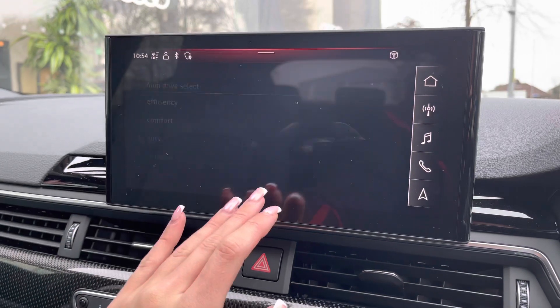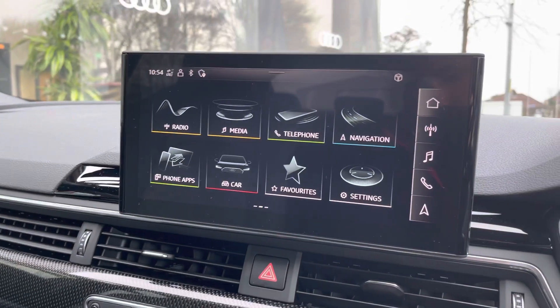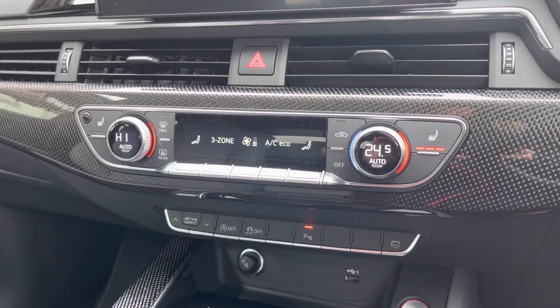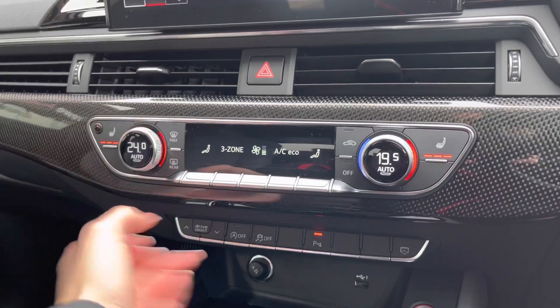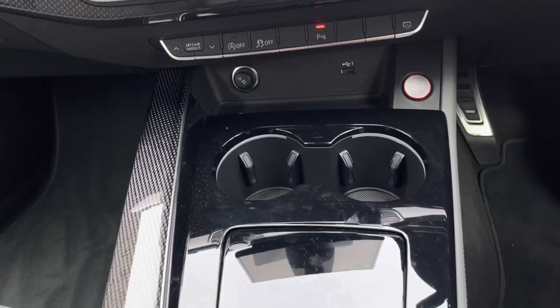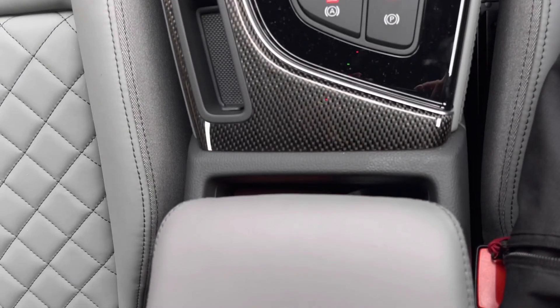Here you can see Audi drive select, where you can change the drive mode of the vehicle. The screen also displays the 360 degree view camera. Moving down, we have the climate control allowing both front passengers to set their own temperature. The front two seats are also heated, which is perfect for chillier mornings. We also have a couple of cup holders, the automatic gear stick, and plenty of storage underneath the armrest.